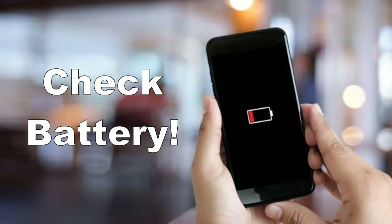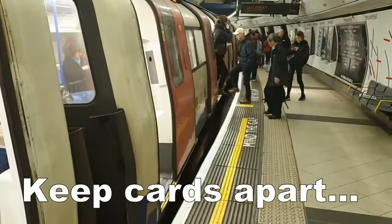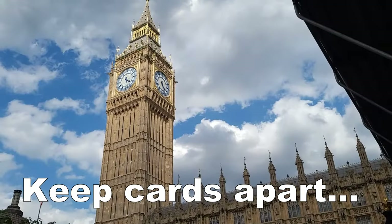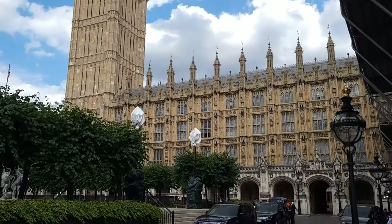If you're using your phone, make sure you've got enough battery — otherwise you'll be paying the maximum fare or you might get a penalty fare. Also, watch out for card clash by keeping your contactless and Oyster cards away from your device when touching in and out, so you only pay for your travel with the right card or device. Otherwise the system might get confused and charge the wrong device.